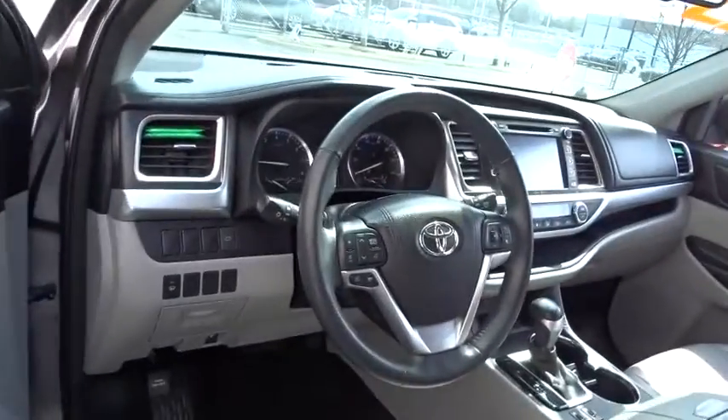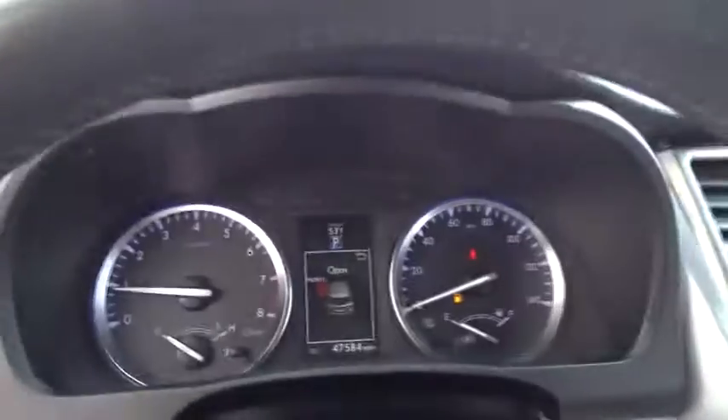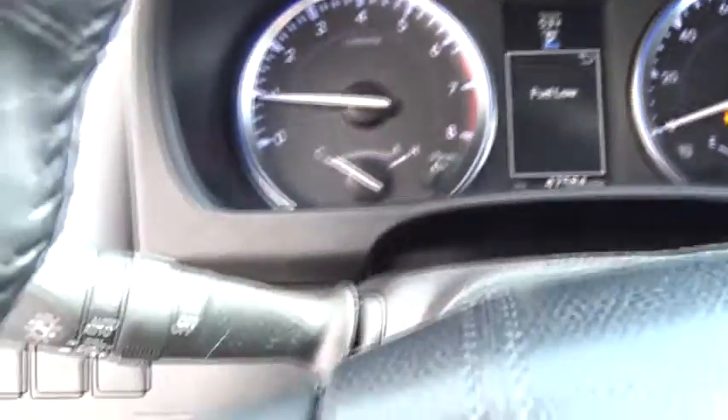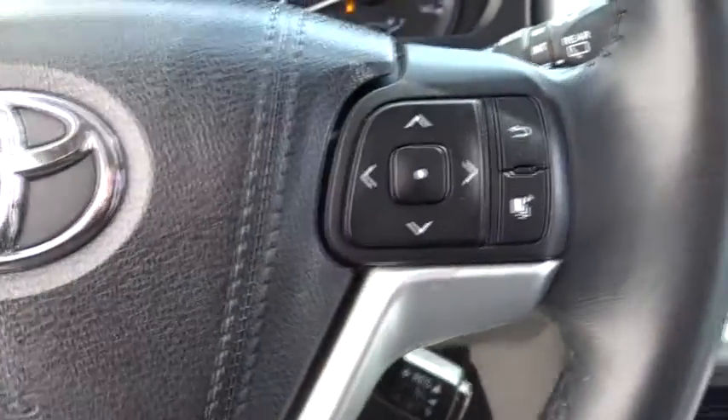This vehicle has less than 50,000 miles. Here are some of this vehicle's great options: backup camera, anti-lock braking system, power liftgate, navigation system, all-wheel drive, keyless entry, traction control, steering wheel audio controls, stability control, Bluetooth, leather-wrapped steering wheel.